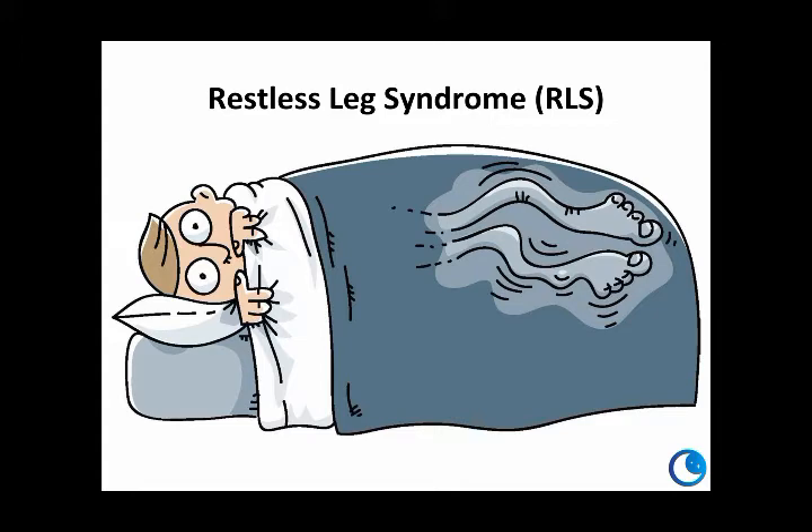The sensation is associated with an urge to move, and it feels worse when you're sitting still and definitely better with movement. Because RLS symptoms tend to occur in the evening or at bedtime, a lot of people have trouble falling asleep or staying asleep. This can affect the quality of life for millions of people. Although RLS does commonly affect the legs, symptoms can affect any part of the body.